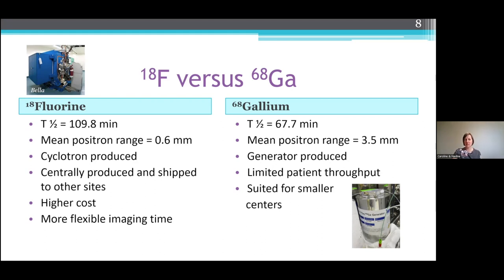For gallium-68, you've got about a one-hour half-life and a mean positron range of 3.5 millimeters. The resolution is still good, but not as good as fluorine. It is generator produced — you can have a tabletop generator. It does limit patient throughput because you're restricted with the generator in how much activity can be taken off of it. But it is also well-suited for smaller centers that are not in close proximity to a cyclotron that can produce F-18.